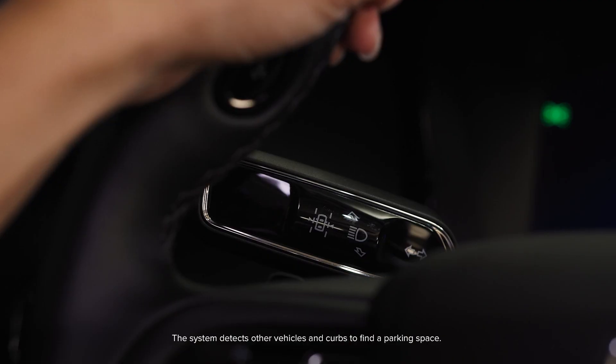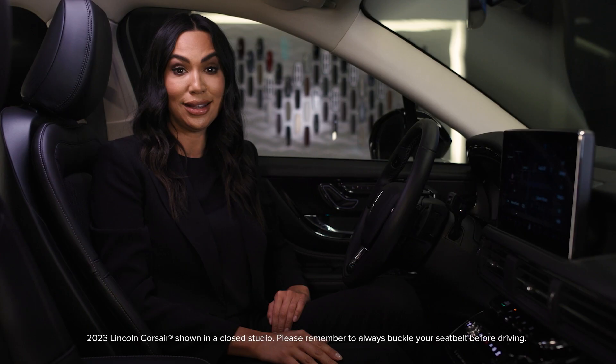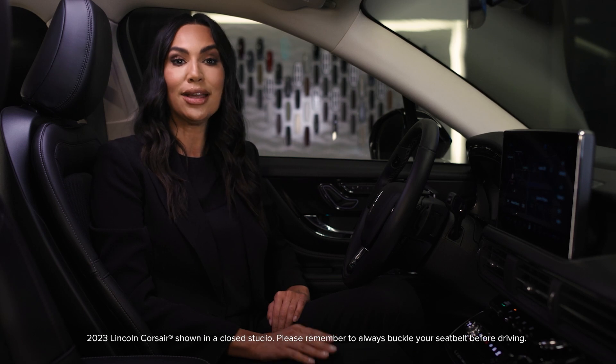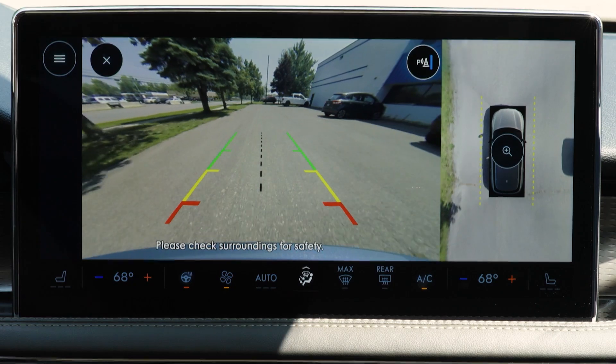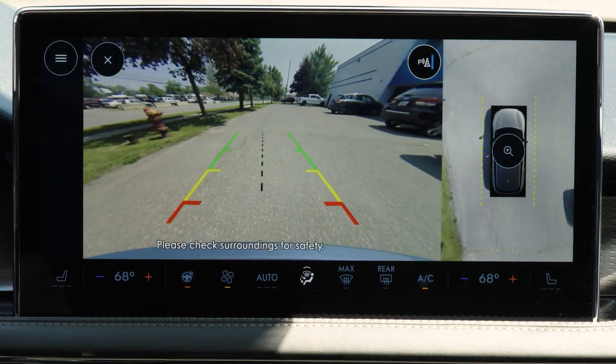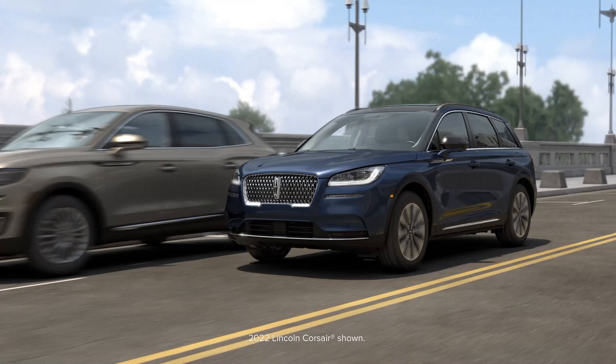Use the turn signal lever to search for a parking space on the driver or passenger side of the vehicle. If you do not turn on the signal lever, the system searches for a parking space on the passenger side. Drive your vehicle approximately three feet away from and parallel or perpendicular to the other parked vehicles when searching for a parking space.